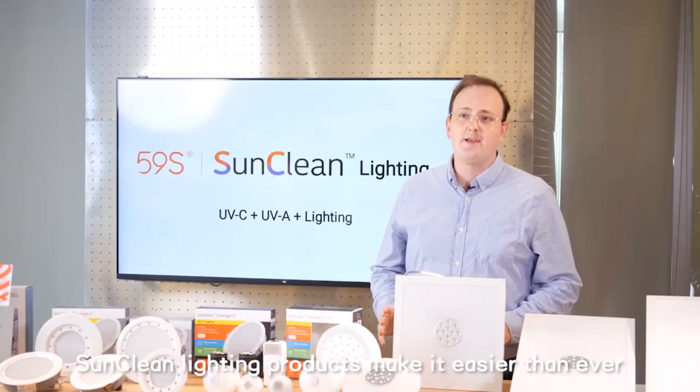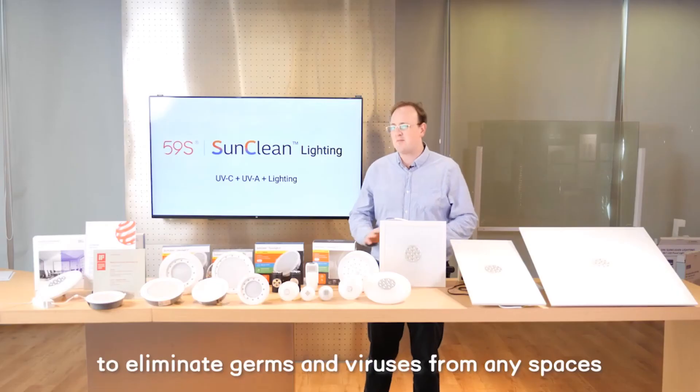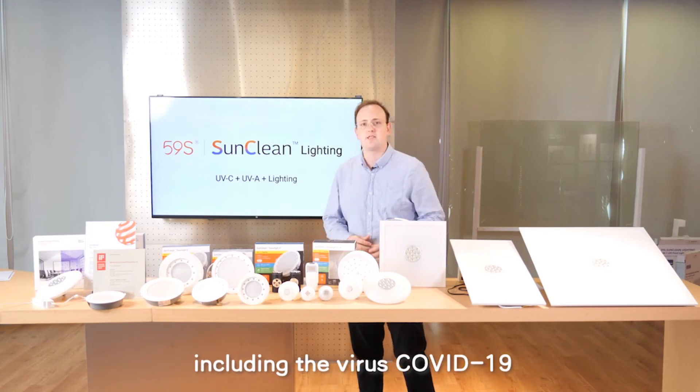SunClean Lighting products make it easier than ever to eliminate germs and viruses from any space, including the virus that causes COVID-19.